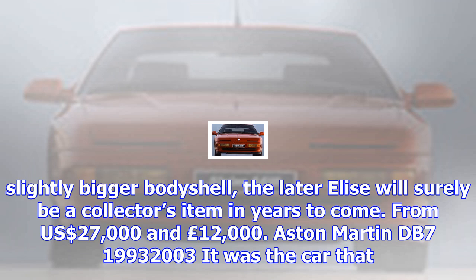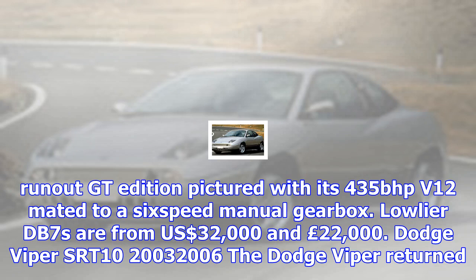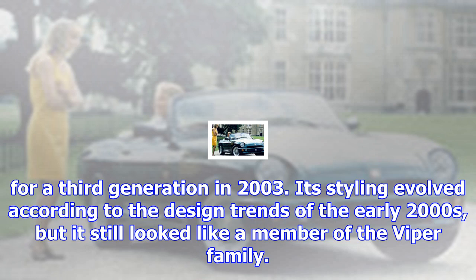DeLorean DMC-12, 1981–1982. It was a sales disaster, the build quality was dubious and it wasn't that great to drive. But sales volumes were low and the DeLorean's leading role in the Back to the Future franchise ensures it remains in the public eye and is perceived as desirable. Hype is all you need for values to keep climbing — just ask Bitcoin speculators. And at least with this you get to show it off and drive it. From $23,000 and £28,000.